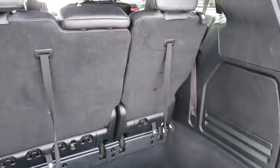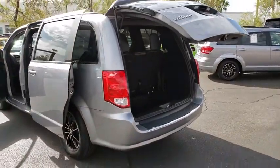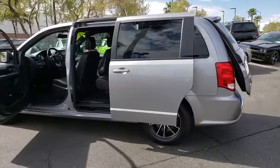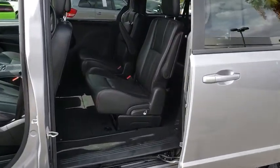This vehicle has less than 50,000 miles. Here are some of this vehicle's great options: traction control, power passenger seat, power liftgate, dual airbags, power steering, alloy wheels, four-wheel disc brakes.